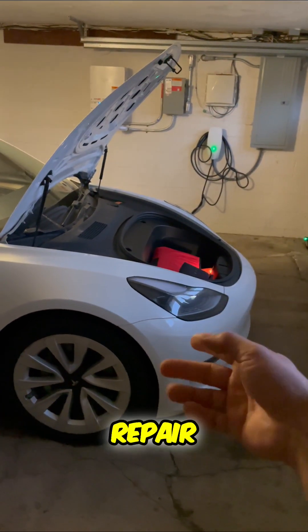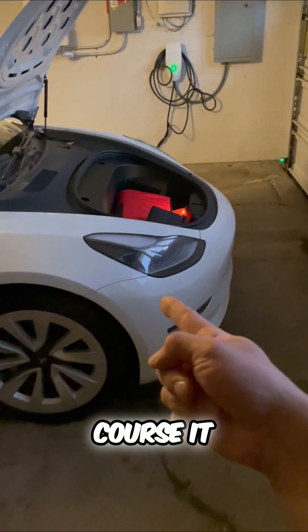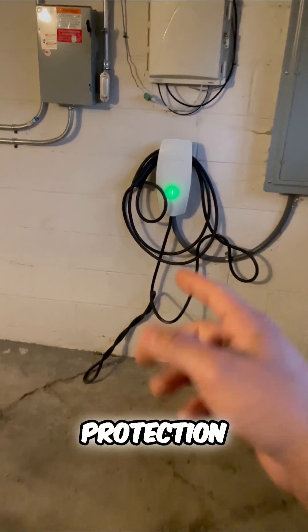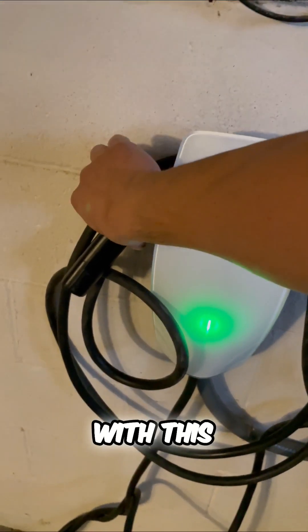The most expensive repair bill you can have on a Tesla has to do with your battery. So let's talk about some protection you have from Tesla, and it has everything to do with this.